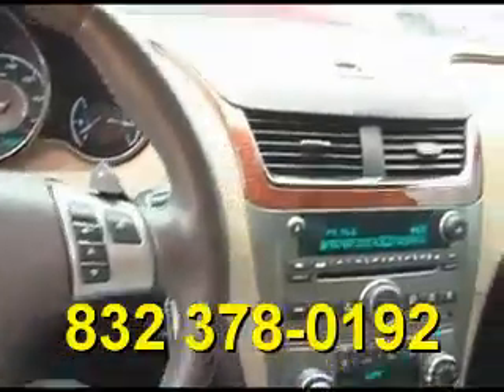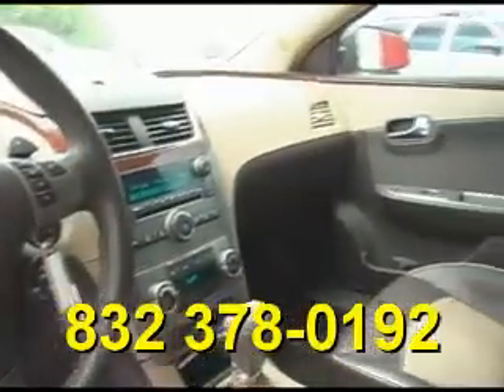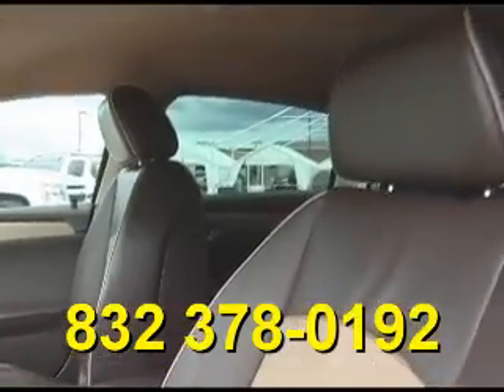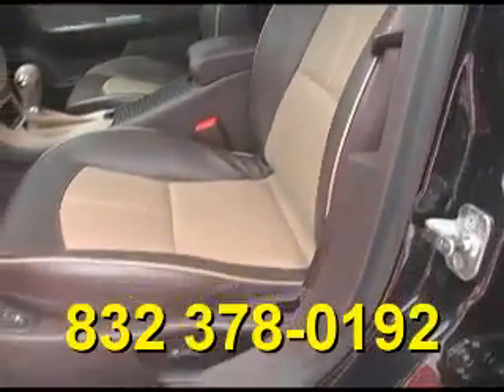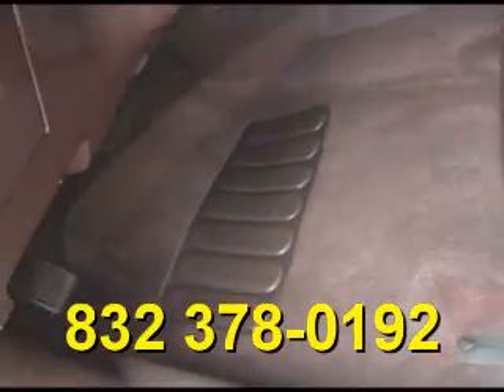It also features a paddle shifter, a CD player, and an OnStar system. The beautiful two-tone leather interior is in excellent condition with heated seats — no rips, no tears, and no cracks. The carpet is outstandingly clean as well.